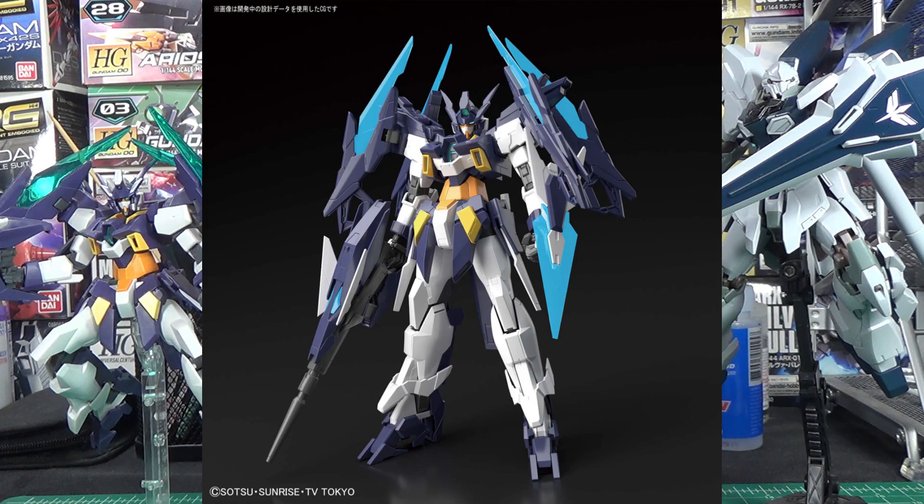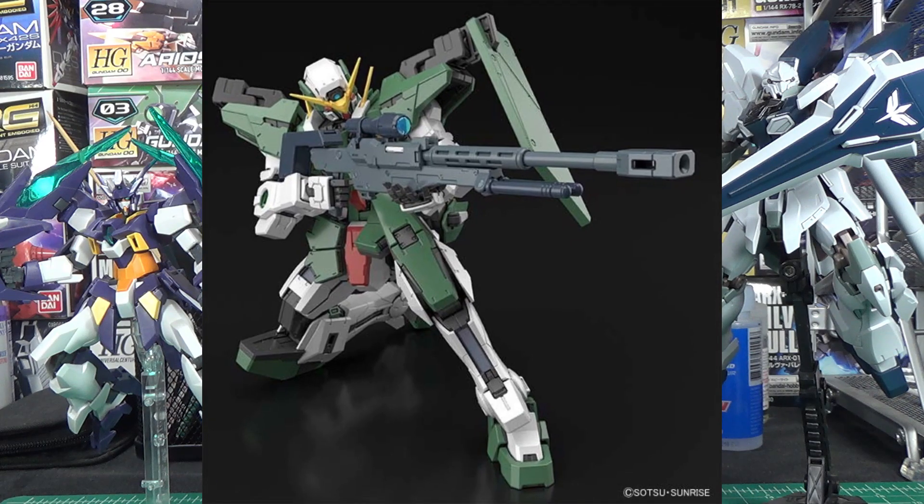The Age 2 Magnum will be coming out in March alongside the Gundam Dynames, which is a bit of an odd choice. Seeing as there's a completely open month between the Stein and the Dynames, it probably would have made sense to release it in February, especially since that way the Age 2 Magnum wouldn't have to directly compete with what is literally one of the most wanted Mastergrades ever.